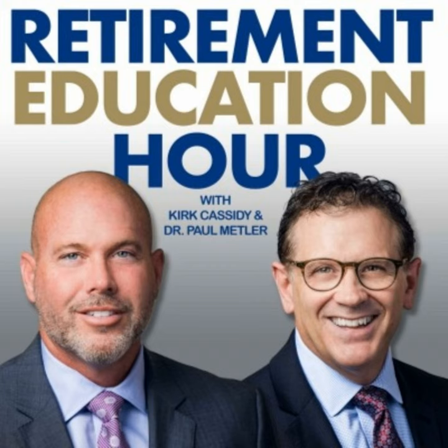Come to one of our eight-hour classes taught at all the major universities. All you have to do is make a $29 donation to charity. Register at retirementplanningedu.org.